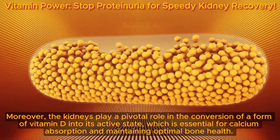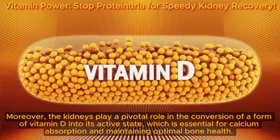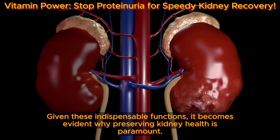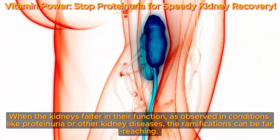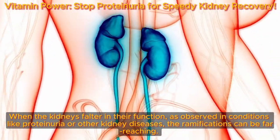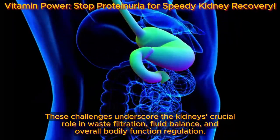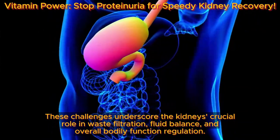Moreover, the kidneys play a pivotal role in the conversion of vitamin D into its active state, which is essential for calcium absorption and maintaining optimal bone health. Given these indispensable functions, it becomes evident why preserving kidney health is paramount. When the kidneys falter, as observed in conditions like proteinuria or other kidney diseases, the ramifications can be far-reaching, including accumulation of waste products in the bloodstream leading to toxicity.